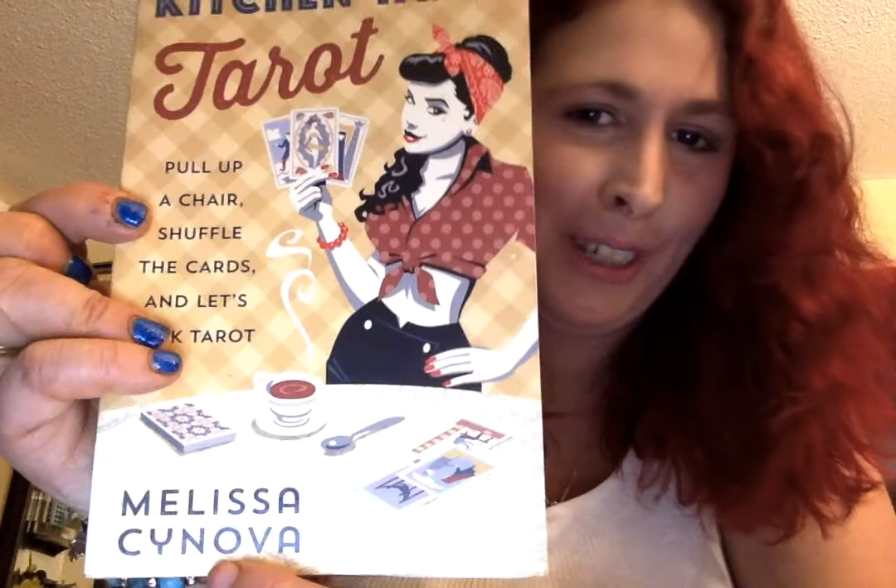Another tarot one is the Kitchen Table Tarot, and this one's pretty cute — it has a cute little pinup style girl holding tarot cards. It's 'pull up a chair, shuffle the cards, and let's talk tarot.' This is by Melissa Kainova — I'm butchering the name, I'm sorry. I just got this one like four days ago.